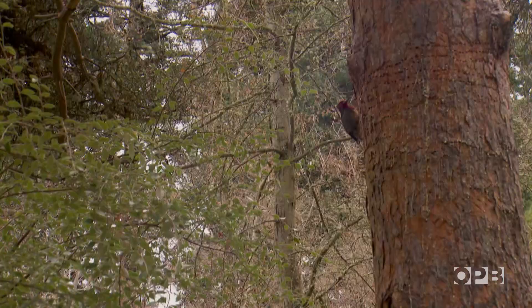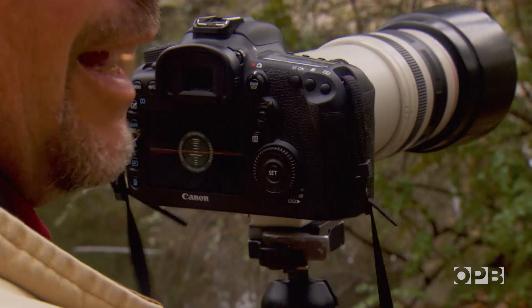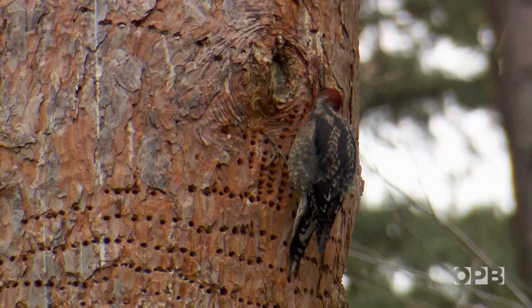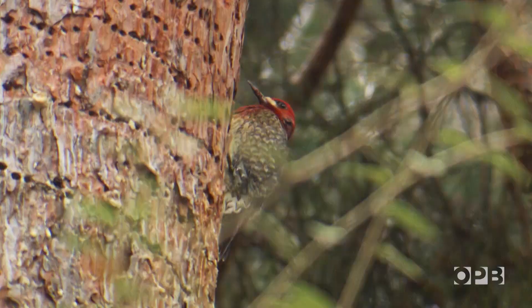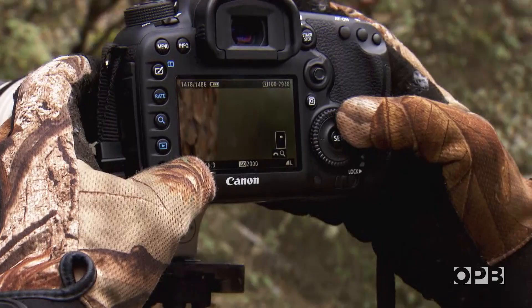I think that's a sapsucker actually — that is a red-breasted sapsucker. It's pretty bad light. I'm going to try and sneak around the other side. There'll be a very low percentage of good shots here, but I think I would have gotten a couple. Funny thing about woodpeckers is they move their heads at about 10,000 miles a second.